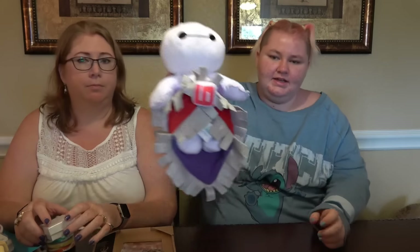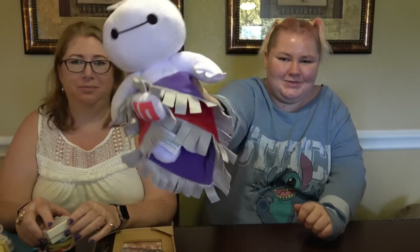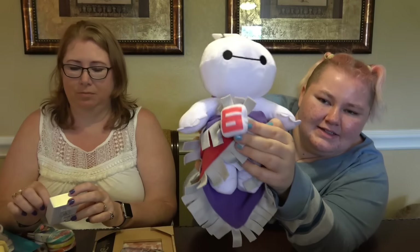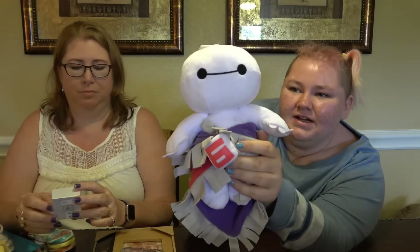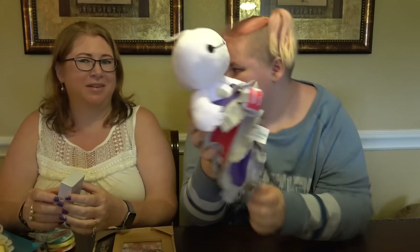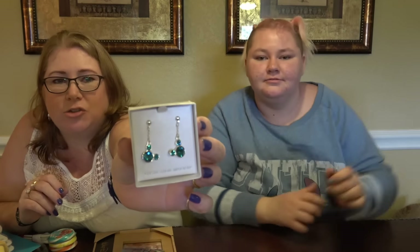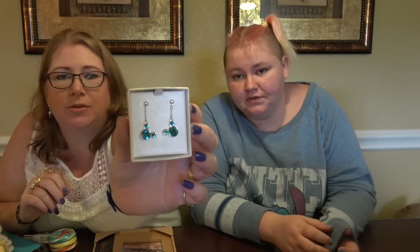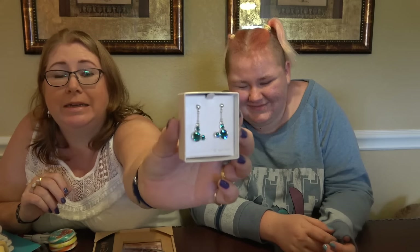This is Baby Baymax — he comes with a blankie and has a Six on it. I love it, it's really cute. When we went there, the woman said they're new today, so I was lucky to get one. I also got these cute little Swarovski earrings — they're quite expensive, about $30, but very nice.